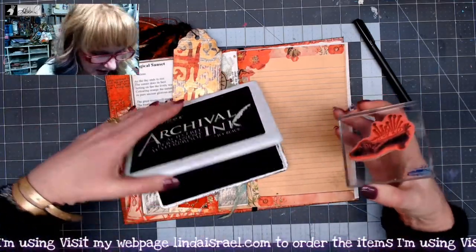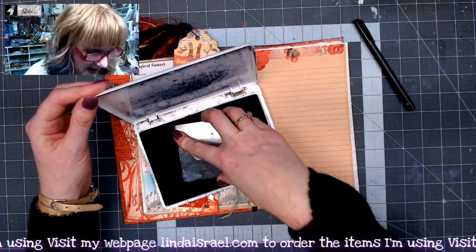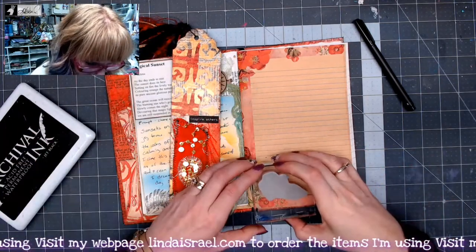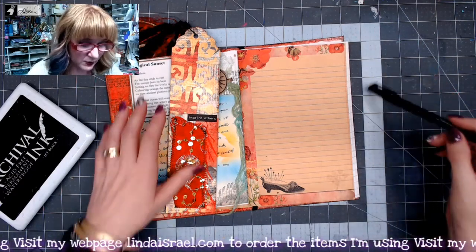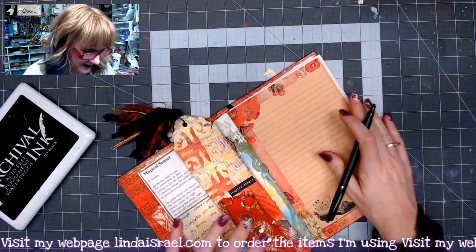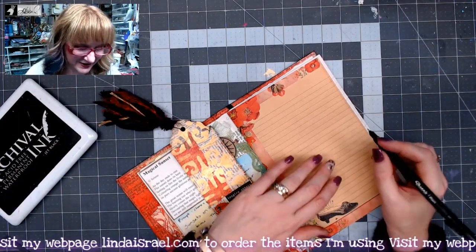I thought I would write a little bit about that and use this rubber stamp. So let's use the rubber stamp first. I'm going to use the Archival Ink Jet Black, and I've got it on a little acrylic block. I'm going to put that right here in the corner — just kind of cute, just adds a little shoe. And so now I'm going to write on here about complimenting myself for doing that this past couple of months.